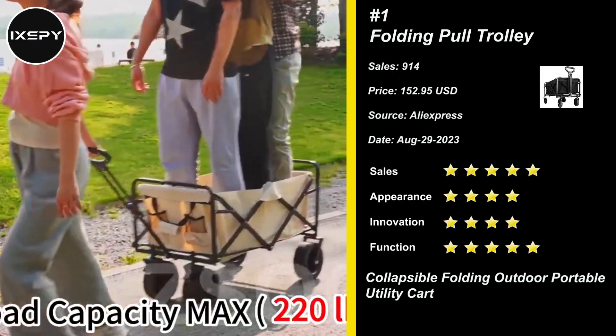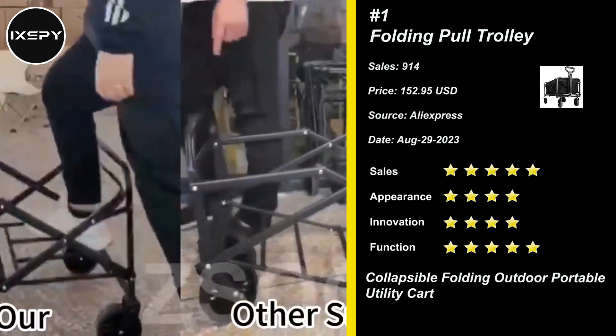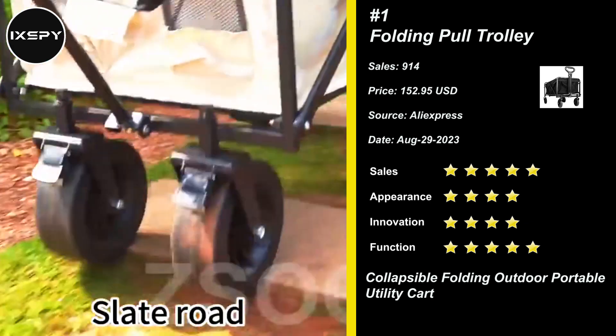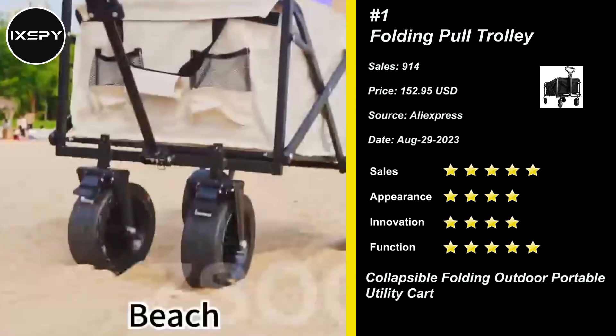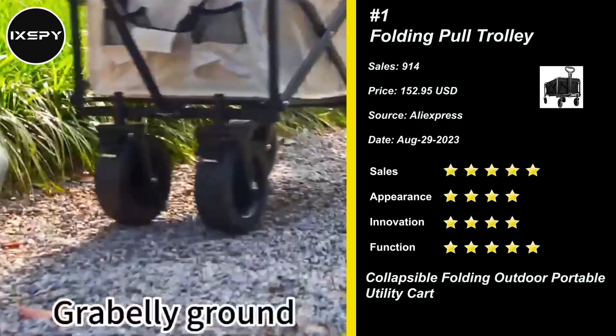Our next product is Folding Pull Trolley. Our wagon's unique design lets you personalize your travel companion. Easily removable and installable wheels give you the freedom to fold with or without them. With the wheels on, their overlapping design enables smooth dragging even when folded.